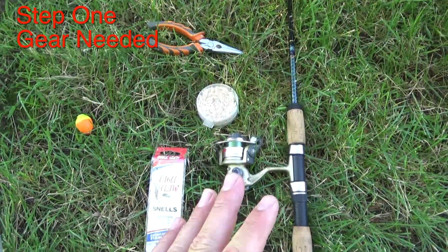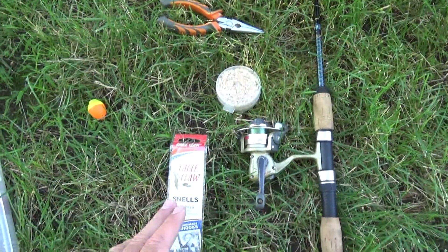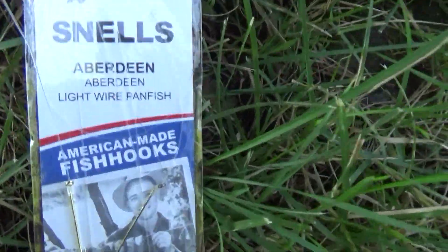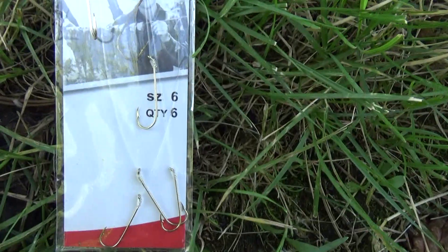Hello everybody, my name is Dave Tiefenthaler, otherwise known as Tiefsa, and I'm here to help you catch fish. Here's all the gear you need: there's the rod and reel, there is my bobber on my line, and these are the hooks I really like — they're Aberdeen size 6 snelled.